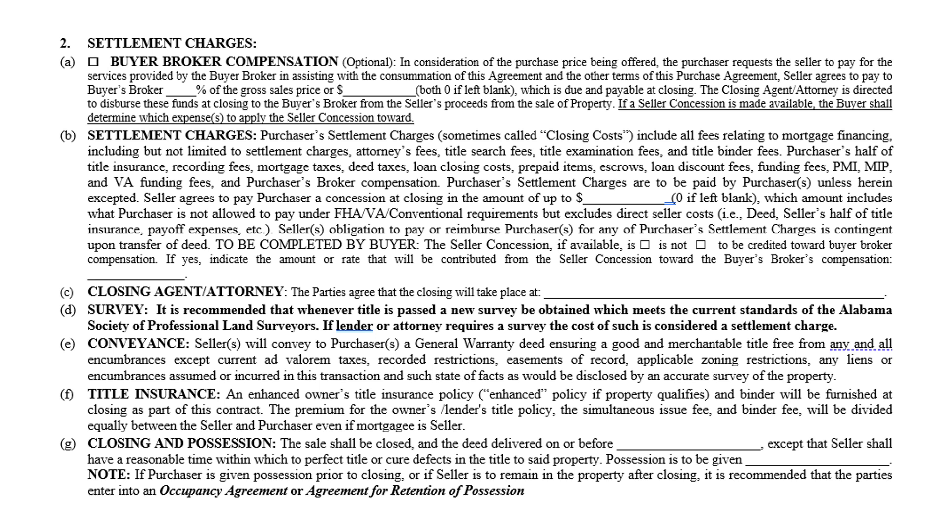The conveyance section states the seller conveys to the purchaser a general warranty — all this verbiage means the attorney will settle any liens, encumbrances, or clouds on the title, and when the buyer purchases the home, ownership will be passed with no liens on it. The buyer's mortgage company will place a lien on the property, but anything belonging to the seller will not be on the deed. Title insurance states the buyer and seller agree to split it equally.